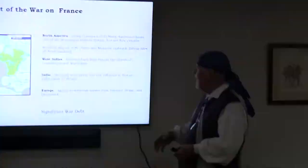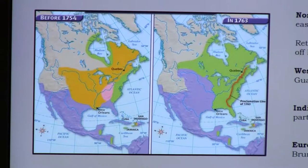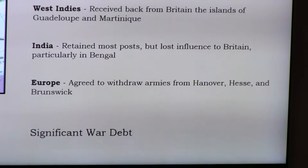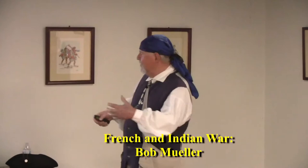Looking at what France had before and after: they lost major territory and were effectively kicked out of North America. The French presence on the continent, as managed by France, ended with this treaty. What they did retain were a couple of islands off Newfoundland — important because of proximity to the Grand Banks fishing grounds — as well as Guadeloupe and Martinique, and a few posts in India. France also carried heavy war debt that would cause major problems later on.